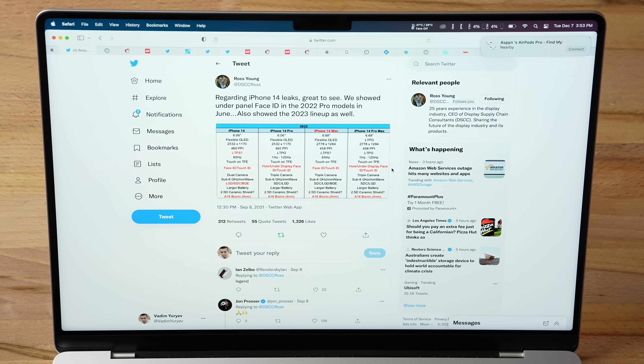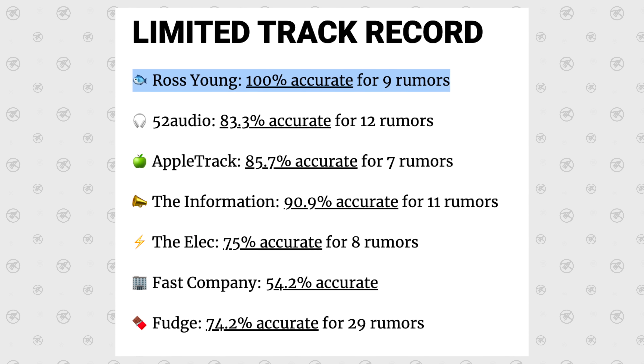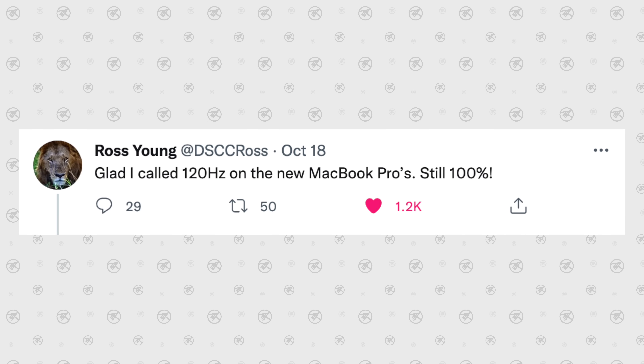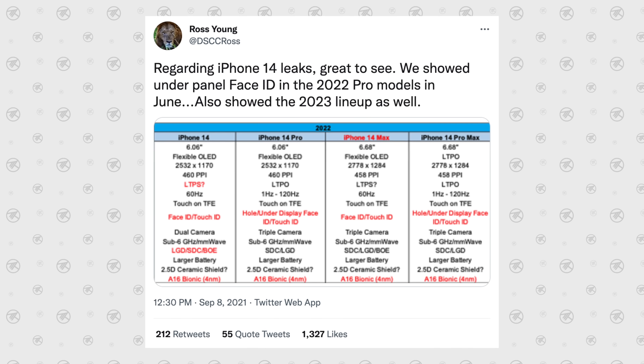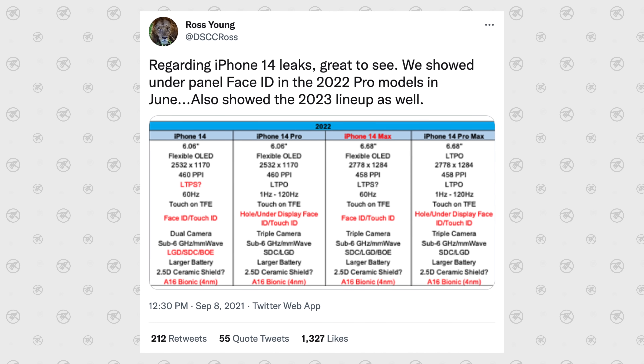The first thing we've gotta cover is the iPhone 14 lineup and which models are gonna be sold. Luckily we have this awesome source, Ross Young, who is a display analyst and currently has a 100% accuracy rating. He totally nailed the MacBook Pro display with ProMotion and the iPad Mini 6 display, so I fully trust him. He is saying that next year, in 2022, we are gonna be having 4 iPhone models.